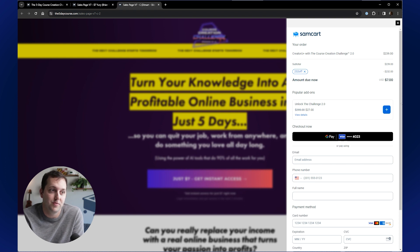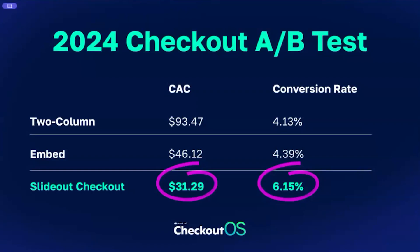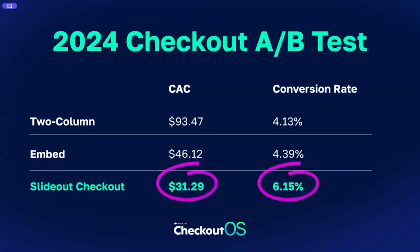Let's talk about the customer acquisition numbers. When you lower CAC and raise conversion rate, basically what we ended up looking at was: if I go spend a thousand dollars in my control, I'm going to get 11 customers for every thousand dollars I spend. But in the variation — the slide-out checkout winner — it's 32 customers for every thousand dollars I spend. Meaning I am acquiring triple the customers, which means triple the profit in the long term as you grow their lifetime value. Tripling your customer acquisition — that's what just happened with this thing.